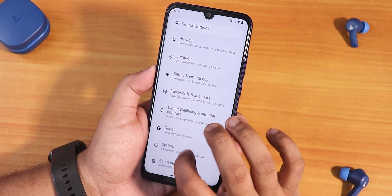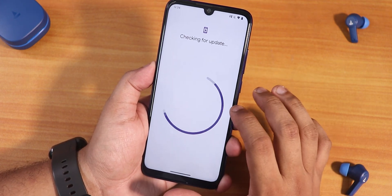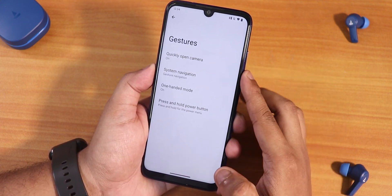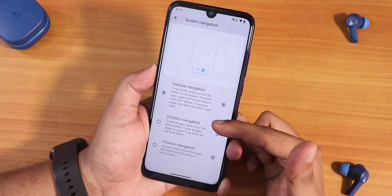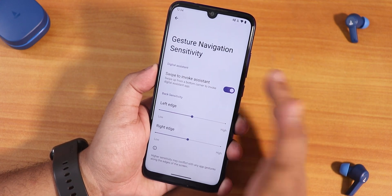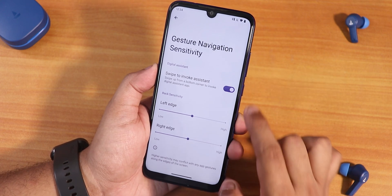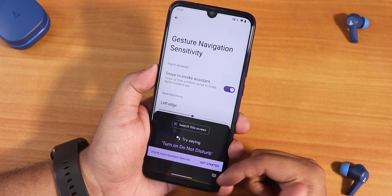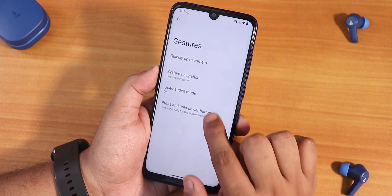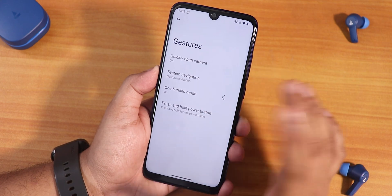Let's reboot to system and jump into the settings. We already have a system updater so you can check for updates from there. In gesture settings we have quick camera open, and in system navigation we get two-button and three-button navigation. There's no pill bar customization as of right now — only swipe to invoke assistant. We also have one-handed mode and press-and-hold power button for Google Assistant.